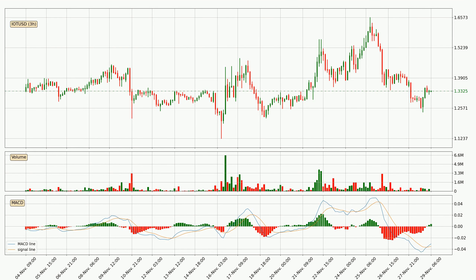Moving to the 3-hourly MACD, the MACD line is above the signal line, which shows that the current trend is on the upside. Looking at the MACD histogram, we can see that the momentum is strong at the moment and we can expect the price to continue growing, or maybe at least remaining the same for some time.